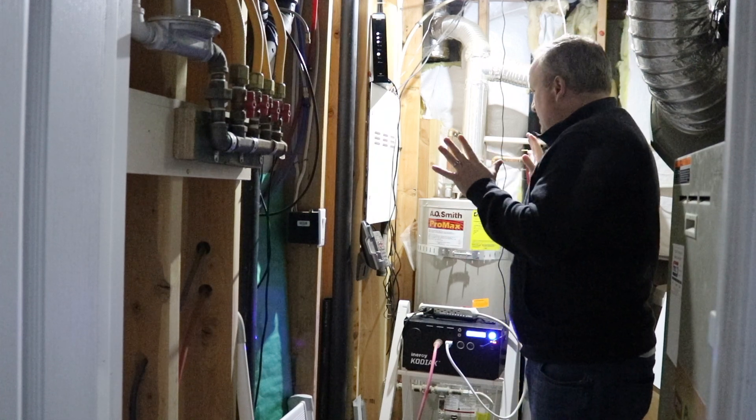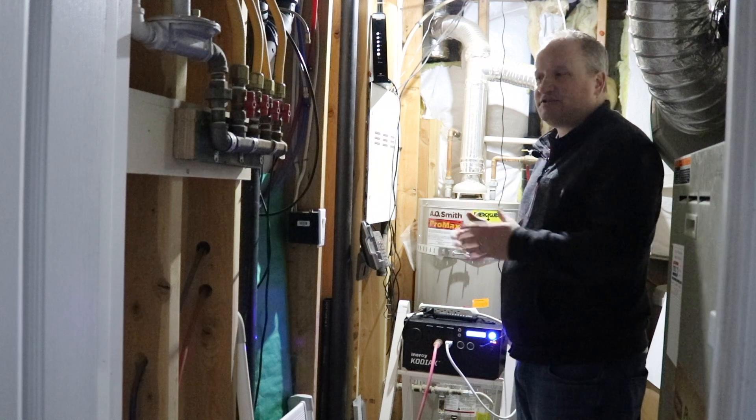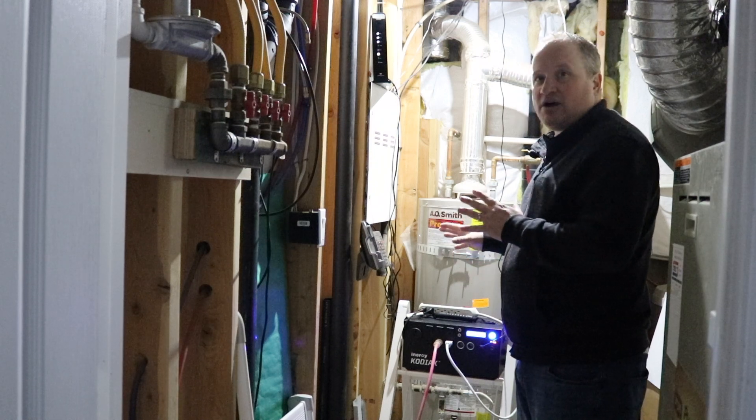Everything's working great. I'm really happy and it is fun having two units. I don't have to worry about gas, I don't have to worry about the noise of a generator. My Kodiak is doing awesome.